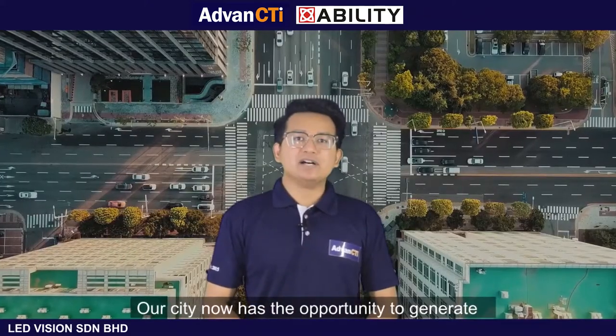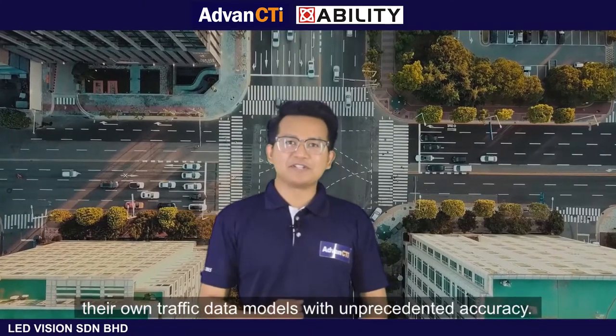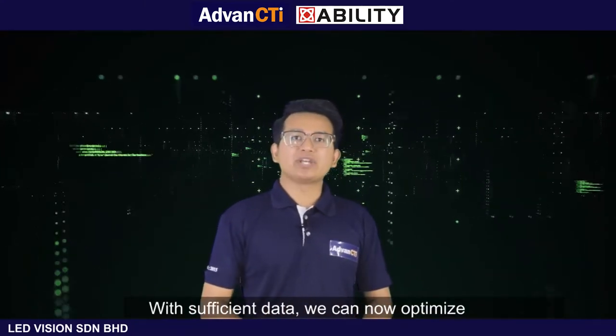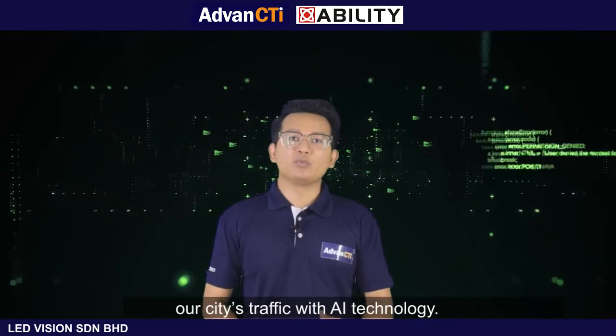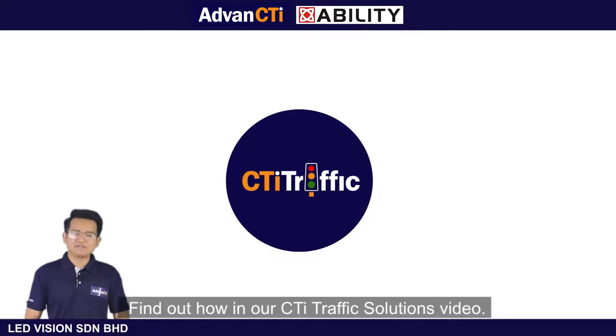Our city now has the opportunity to generate their own traffic data models with unprecedented accuracy. With sufficient data, we can now optimize our city's traffic with AI technology. Find out how in our city traffic solutions video.